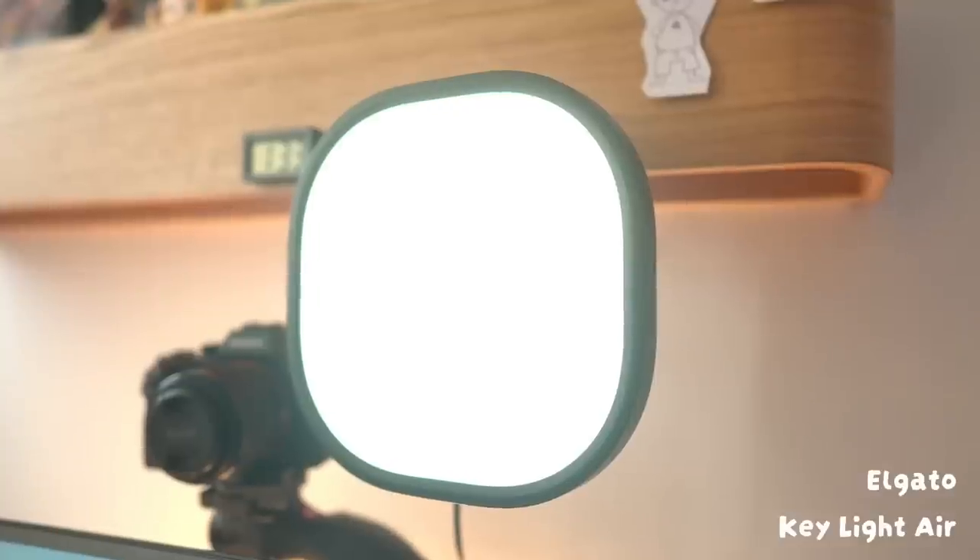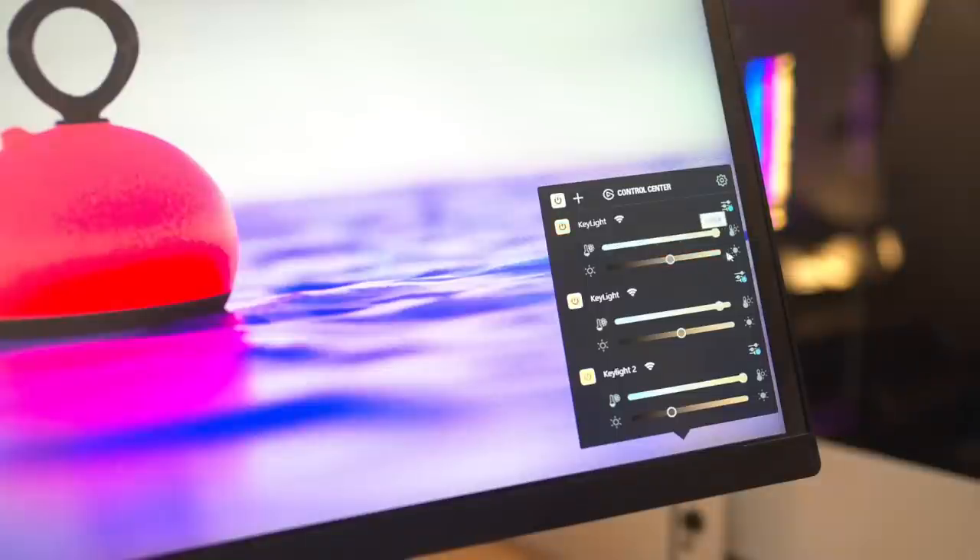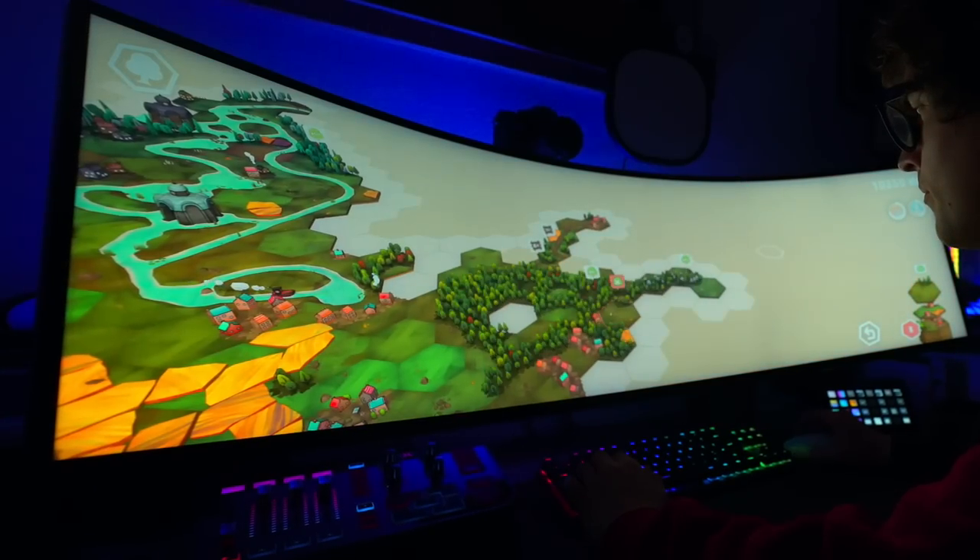I've got three Elgato key lights which illuminate my face when I'm streaming or filming. You can adjust their temperature and their brightness so you can get the exact look you want. Speaking of lighting, I have a Philips Hue bar sitting behind the monitor which blasts some color against the wall. It makes for a nice bit of backlighting when the lights are all off and you're in here at night gaming in the dark — it's nice and cozy.